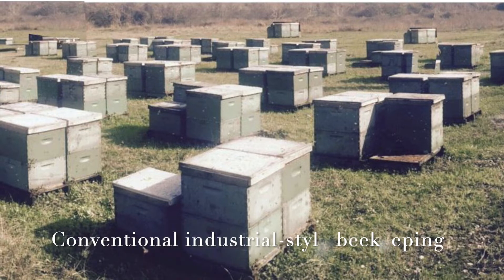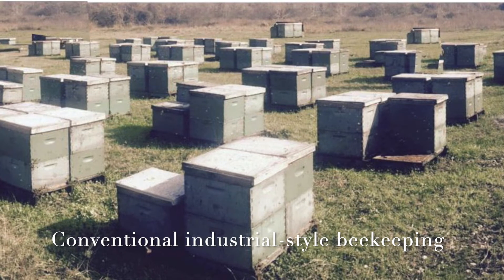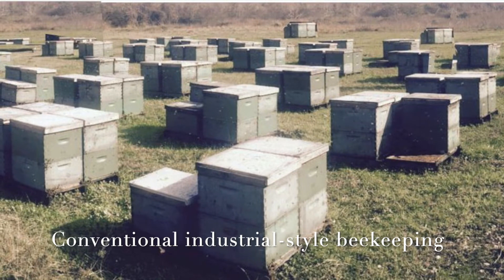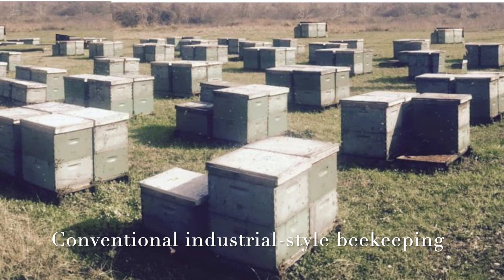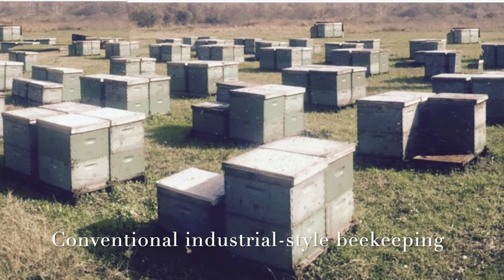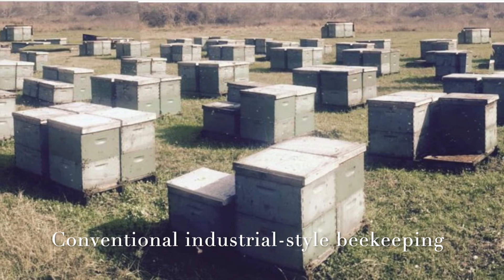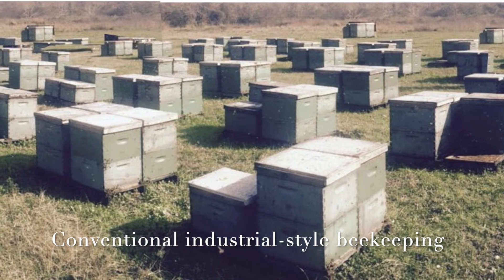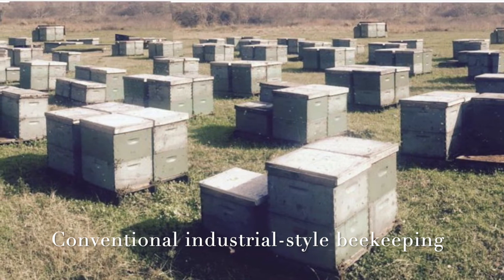With conventional industrial style beekeeping, the honeybees usually lack sufficient clean natural foraging resources and become as overcrowded as factory-raised chickens. And just like factory chickens, such bees need to be medicated and need supplemental artificial feedings — in the case of the bees, sugar feedings.